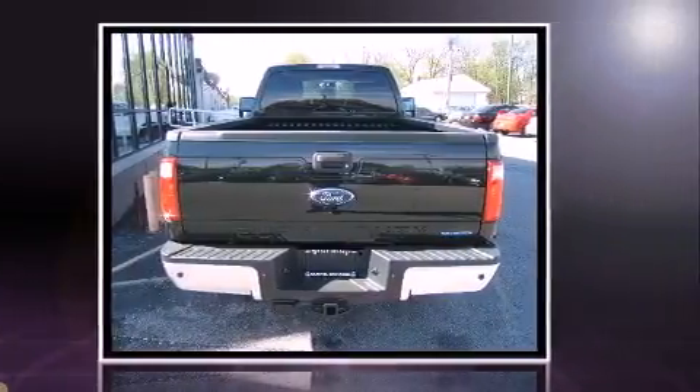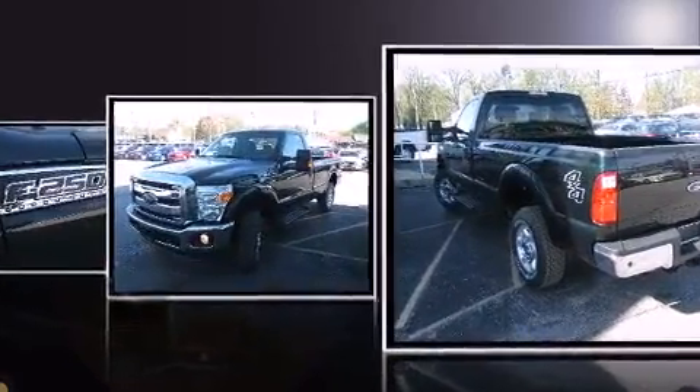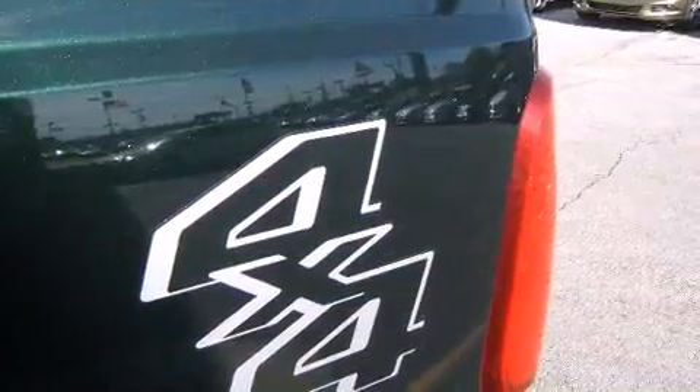Ford prioritized comfort and style by including a tachometer, a rear-step bumper, a front bench seat, front fog lights, remote keyless entry, a trailer hitch, and air conditioning.